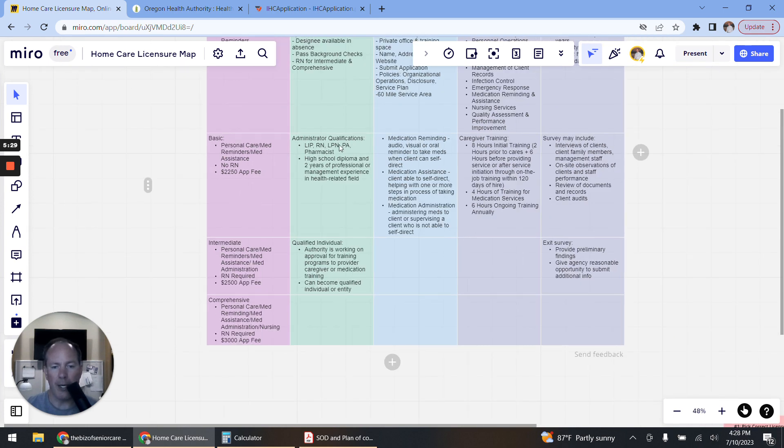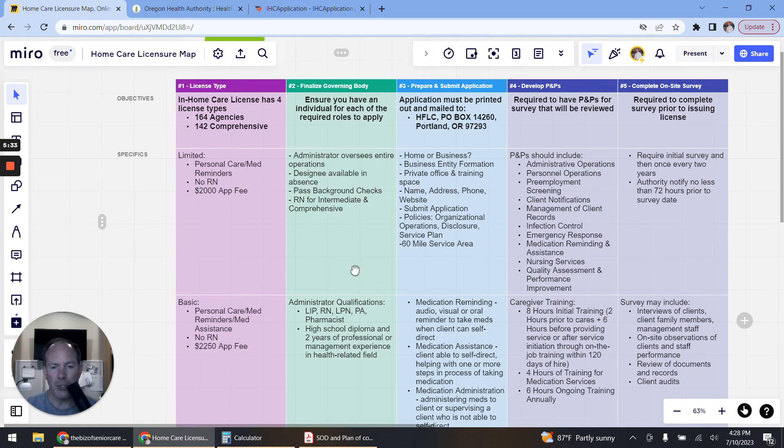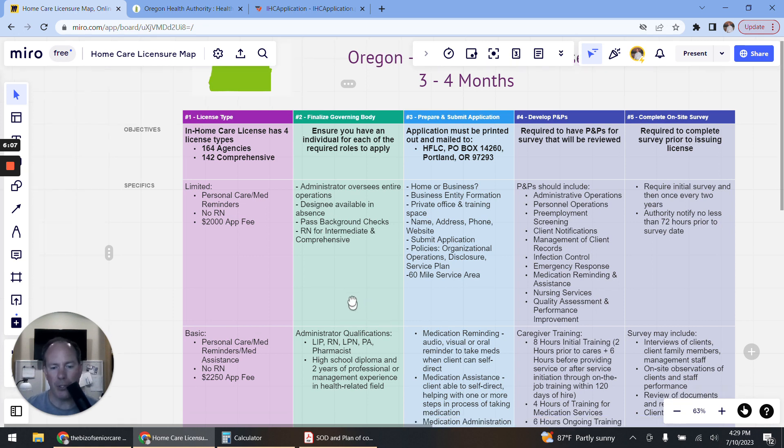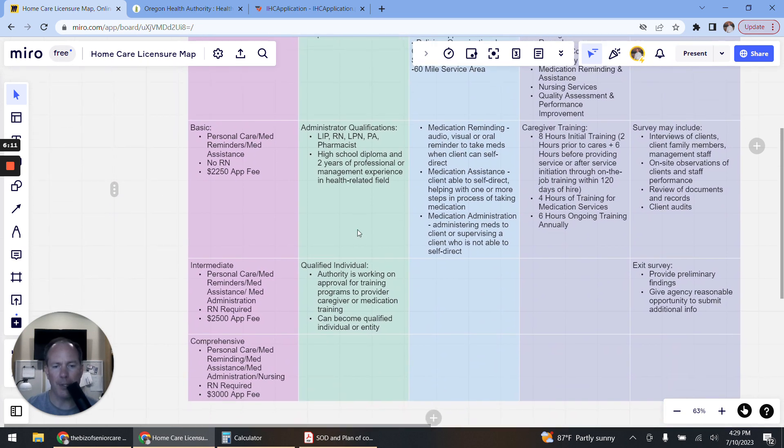Column two is your governing body, where you ensure you have all the appropriate individuals needed to apply. The administrator is the primary person in the company, overseeing day-to-day operations for the entire agency. You also need to have an administrator designee in place — someone who can be there in the absence of the administrator. For Intermediate and Comprehensive licenses, you also need that registered nurse. Each of these individuals must be able to pass a background check.